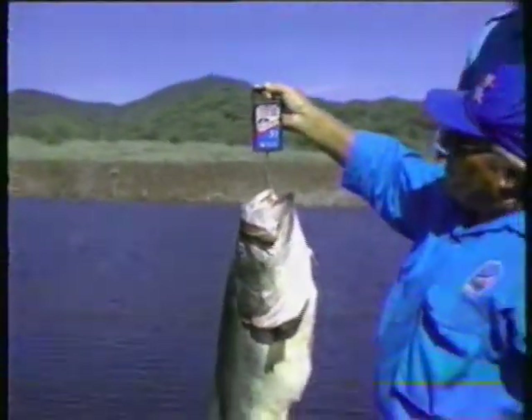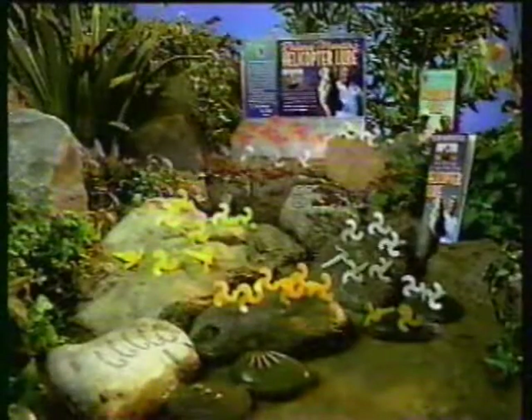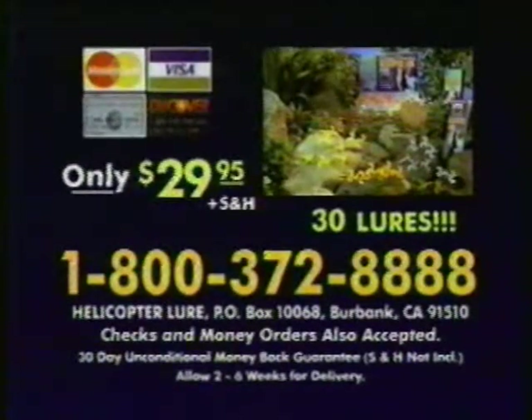The helicopter lure — where the big boys meet the end of the line. To order your helicopter lure kit for only $29.95, call this toll-free number now.